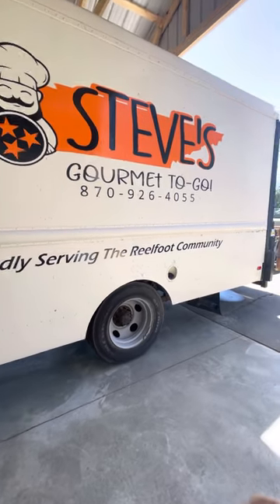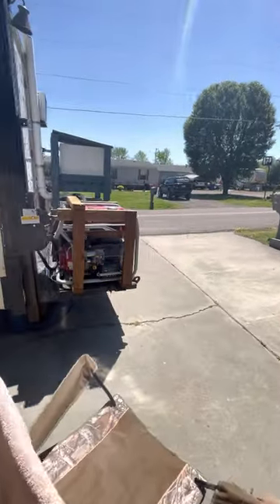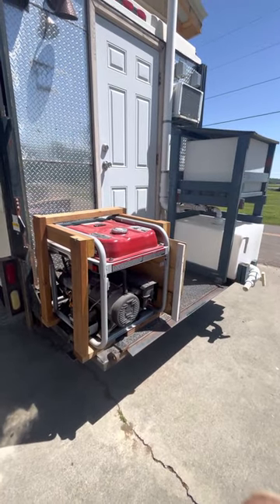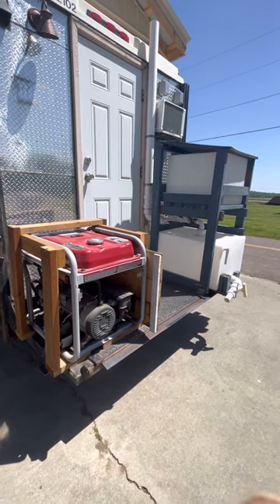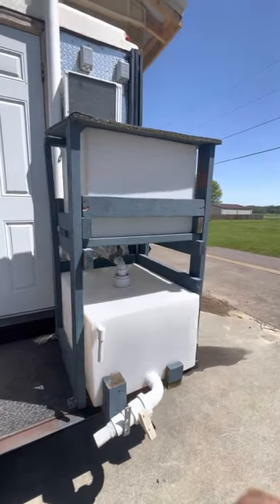This is the back side. Going around the end here, we're powered two ways — we run off this generator or we can run off an RV hookup. I'm excited to get hooked up to an RV meter and RV hookup because it's so much quieter. Back door — we'll come out that in a minute. Our water tanks: fresh water, gray water.